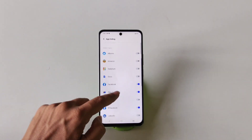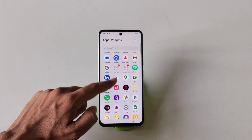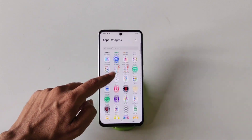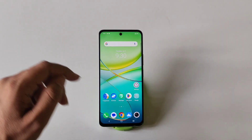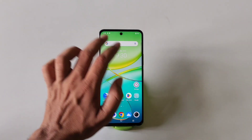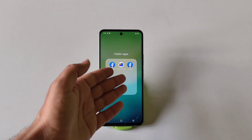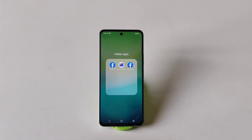Now these apps are hidden from your smartphone — you can see that Files and Facebook are no longer visible. To access your hidden apps, simply go to the home screen and swipe up using two fingers. It will ask for your privacy password — draw your pattern and it will show the hidden apps.